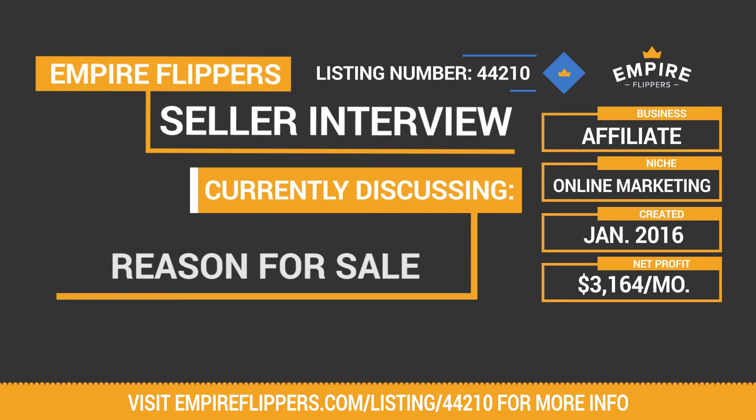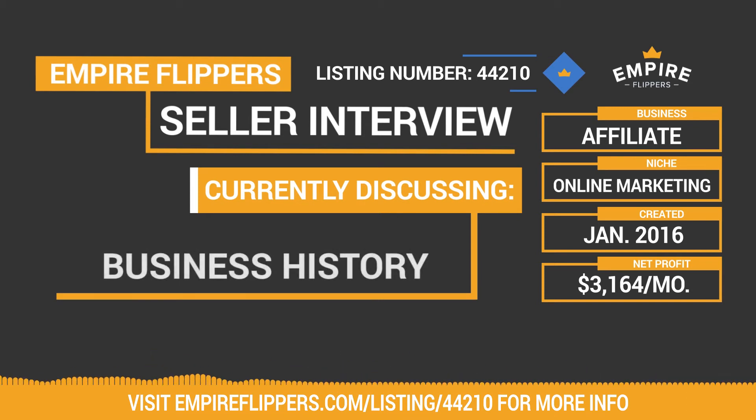When you started the business back in January of 2016, how long did it take to reach a steady profit level? Looking at the numbers — with the service offering prior, affiliate commissions were already building up. So in January 2016, total revenue for that month was over $800. It had already established proof of concept. By January 2017, it was $2,500. So I've been able to grow it from that point. The first month was already at an affiliate base level — no more service offering, no more client work.